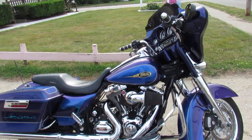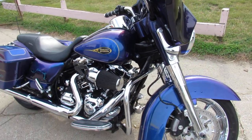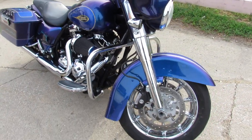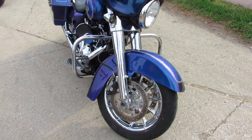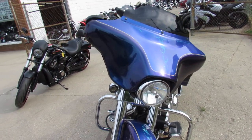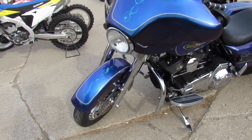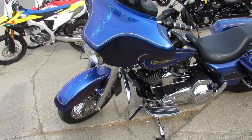Hey everybody, thanks for checking out our bikes here at Approval Powersports. Check out this used Harley-Davidson Street Glide for sale. It's got a chrome front wheel and a chrome rear wheel. It's a hard to find color — you don't see this one every day. It's a two-tone black ice and blue ice metallic. You put this bike in the sun and she really shines.